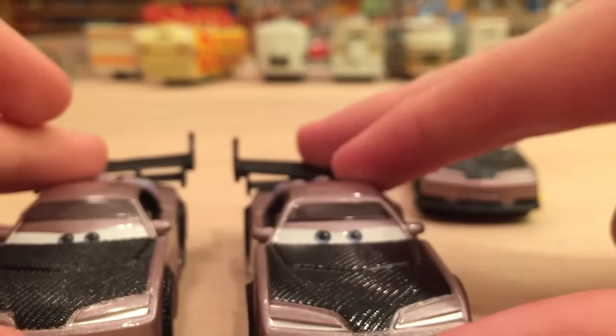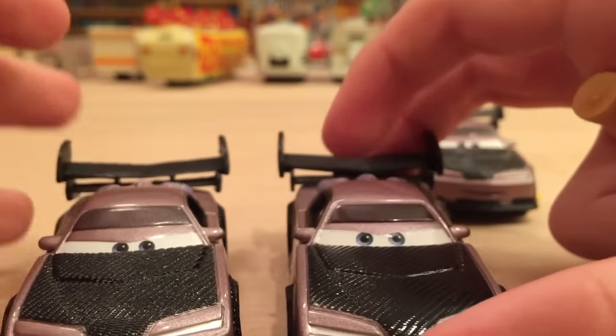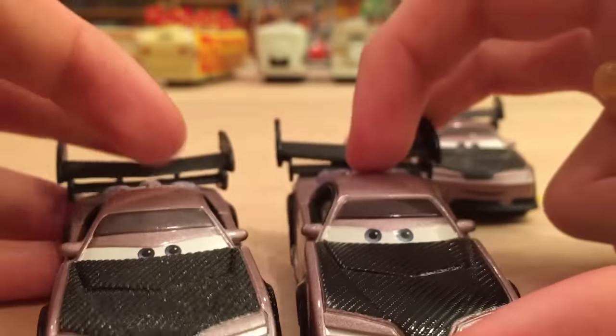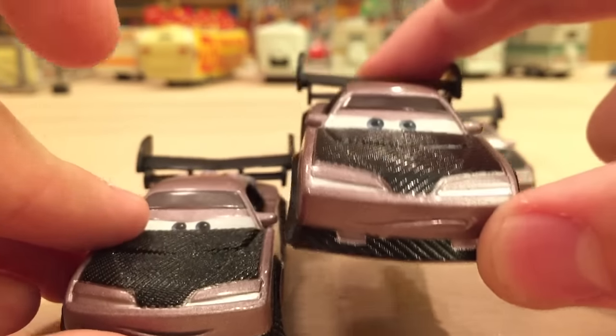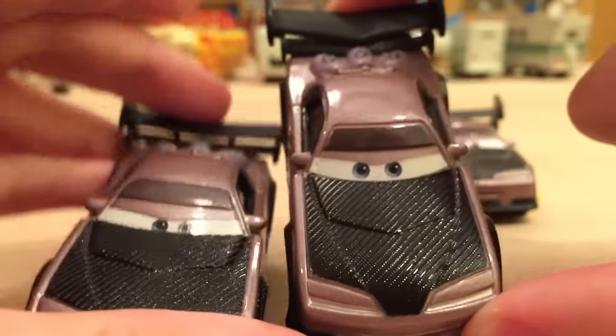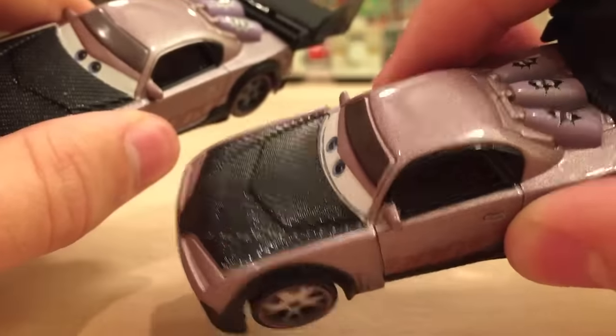This is actually a Boost that has a different expression. As you can see the eyes are basically the same, they're just not as centered — they're a little bit more split apart. And he's got a different mouth; instead of kind of smirking, he's got kind of a concentrated look, at least that's what it looks like to me. He looks really cool. He's probably my second favorite tuner.